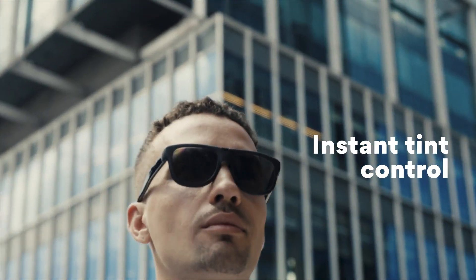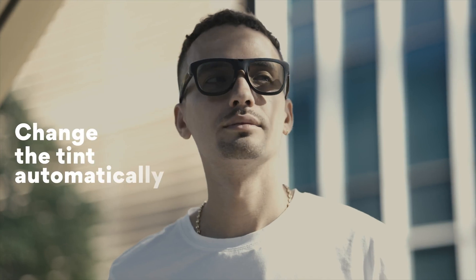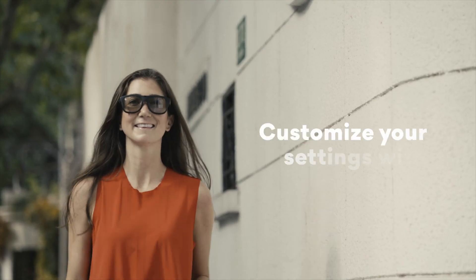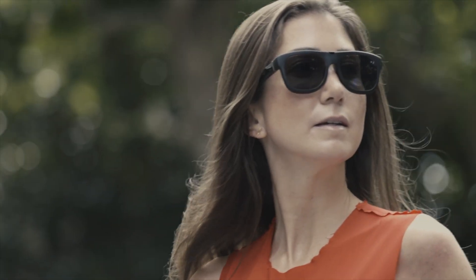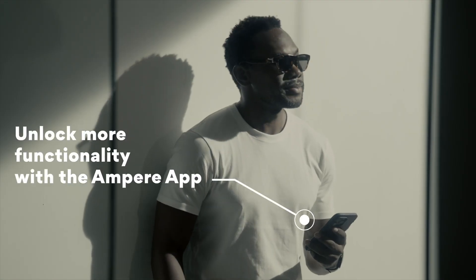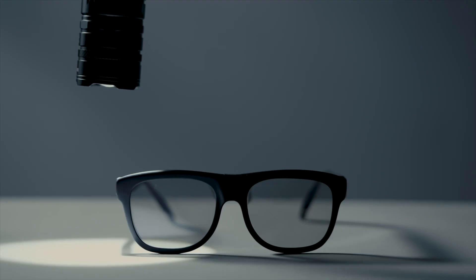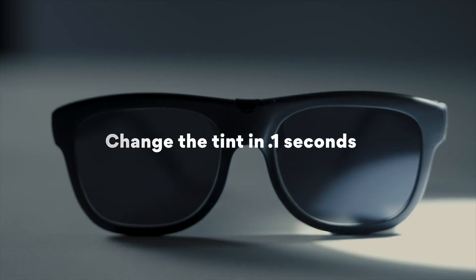Dusk RX are the world's first glasses that allow you to control the tint of your lenses, manually or automatically. With InstaOptic, an ambient light sensor instantly adjusts the tint level according to your environment. In the Ampere app, you can customize your InstaOptic settings. You choose how dark the lenses go, how light they go, how sensitive they are to light, and even how long it takes to switch between tint levels. And unlike photochromic lenses, Dusk RX lenses change in milliseconds, not minutes.